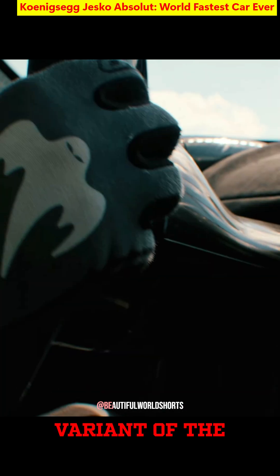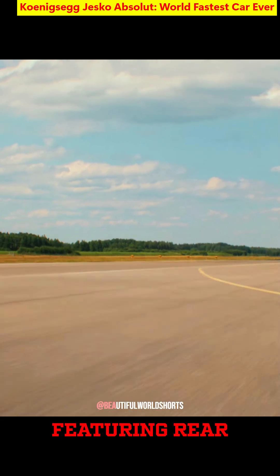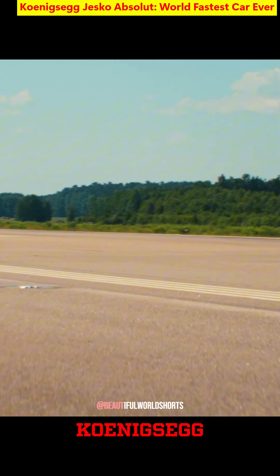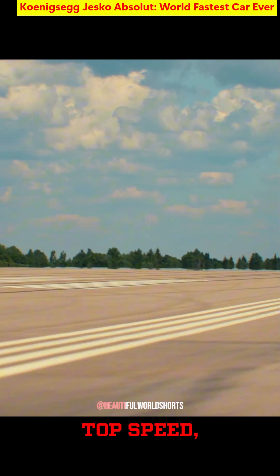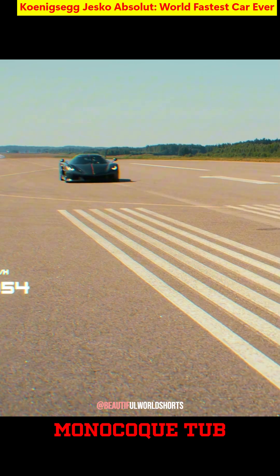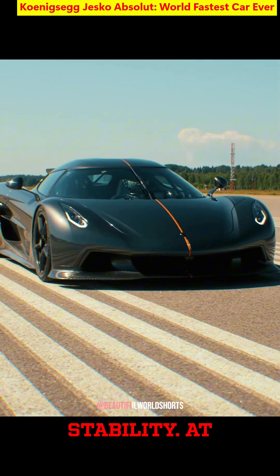The Jesko Absolute is Koenigsegg's wind tunnel optimized variant of the Jesko hypercar, featuring rear fins in place of a wing and smooth underbody panels to drop drag to a 0.278 drag coefficient. Christian von Koenigsegg predicts a 330 mile per hour top speed, which would eclipse all production cars to date. Its carbon fiber monocoque tub is slightly longer to improve high speed stability.